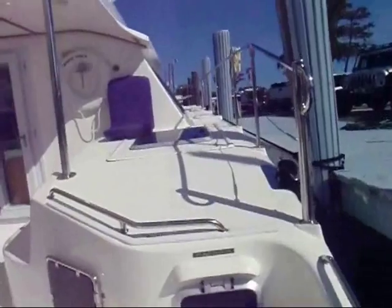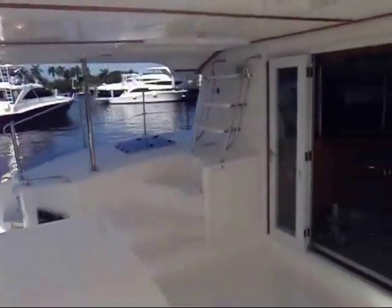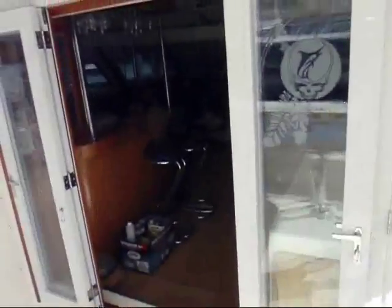This is Broken Arrow, a Prowler 50, listed with Staley Weidman in Fort Lauderdale. You see her in excellent condition, extremely spacious and well equipped.